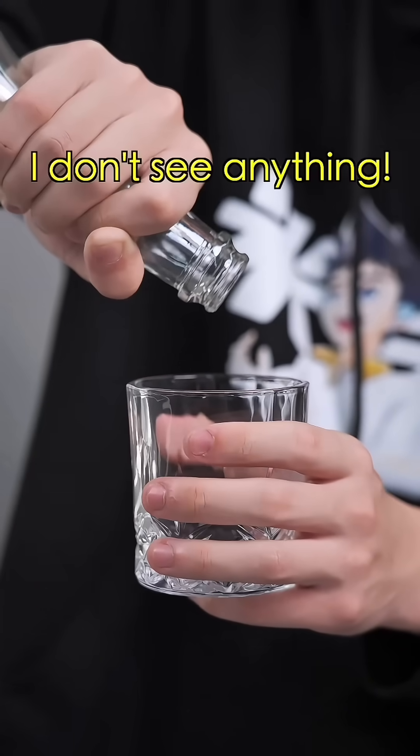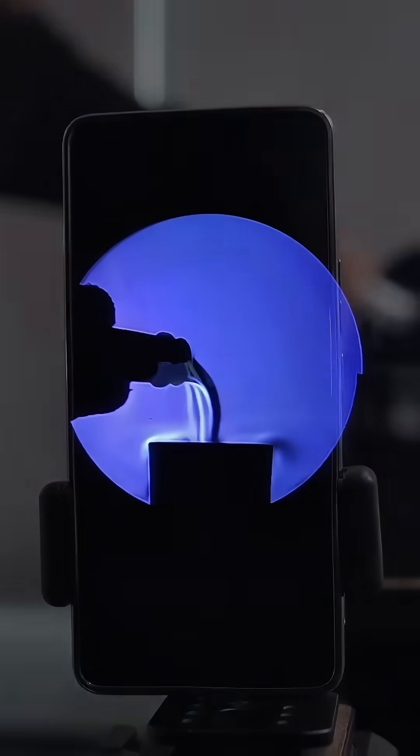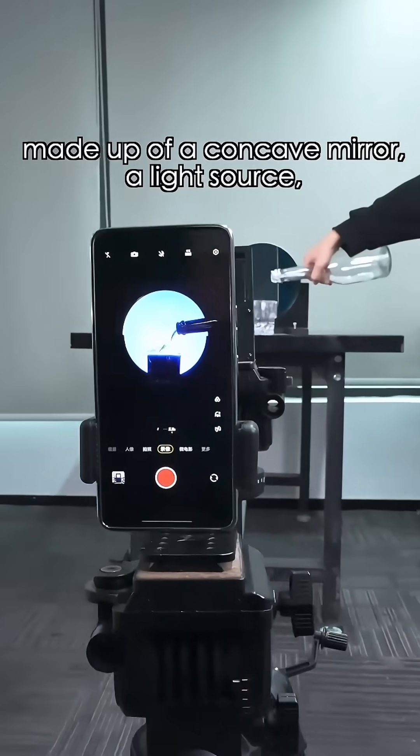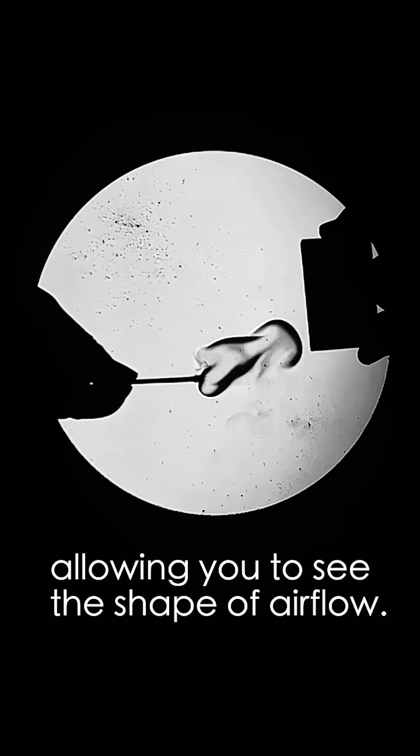Guess what I'm pouring into this cup. I don't see anything. How about now? What? What is it? This is a Schlieren device, made up of a concave mirror, a light source, a blade, and a camera, allowing you to see the shape of airflow.